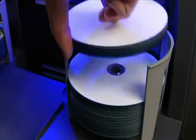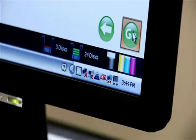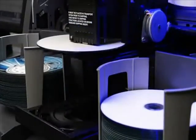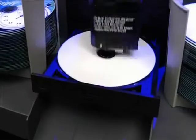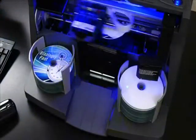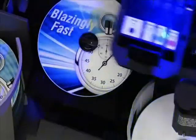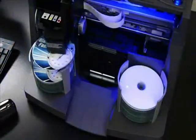Operation is easy. Simply load disks into the bin, select a job, and press go. CDs or DVDs are transported into the built-in recorders. After the disks are burned, they're moved into the printer tray. Once the next disk is loaded into the recorder, the 4101 or 4102 begins printing directly onto the surface of the disk with vibrant, high-resolution color inkjet printing. Finished disks are dispensed to the left tray or front.